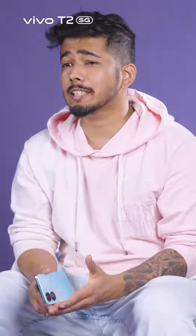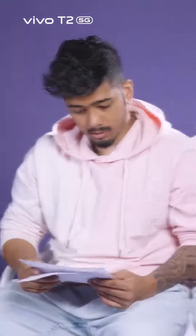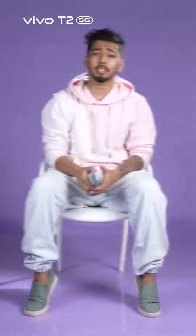As a gamer, multitasking is my second nature. Because if one move is wrong, then the game is over. And for multitasking, I need a strong processor — just like my Vivo T2 Snapdragon 695 5G processor. It's so fast that it helps me perform with ease.